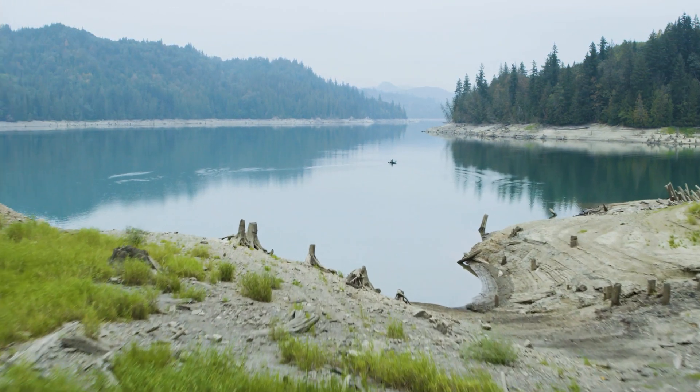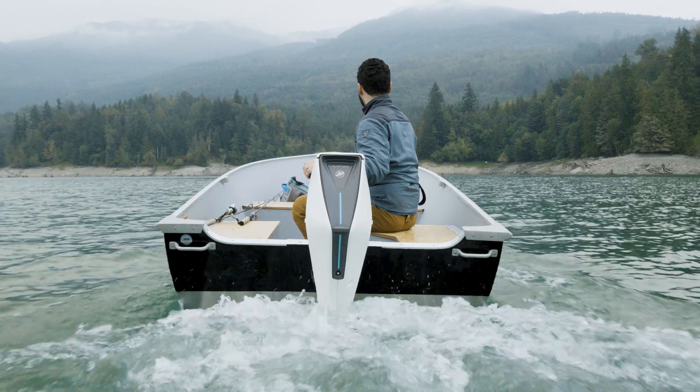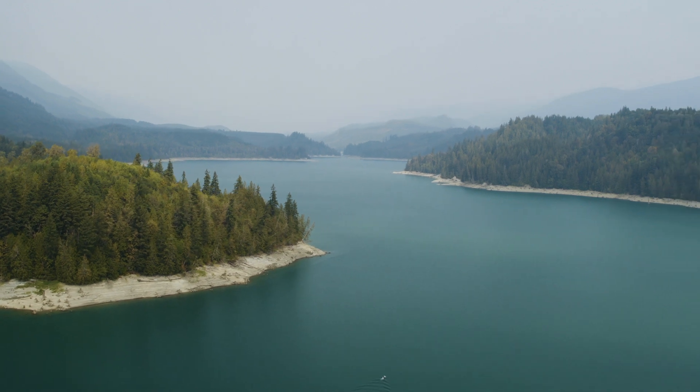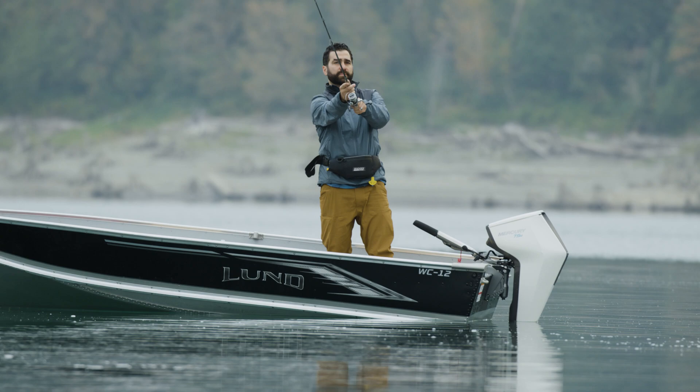What if every journey began with the push of a button? Where would you go? With the Mercury Avator 7.5e electric outboard, all you need is a destination. It's your invitation to fully immerse in the natural world around you.